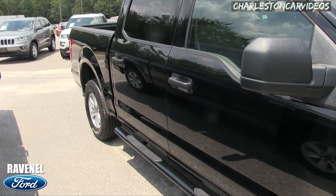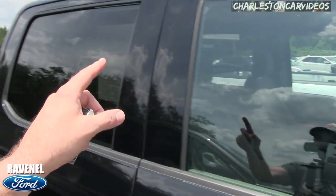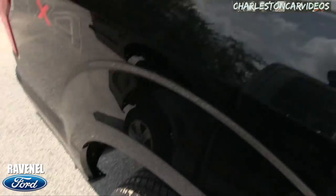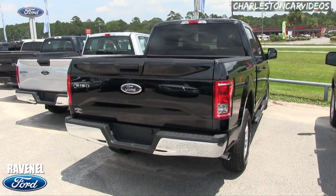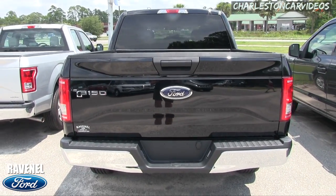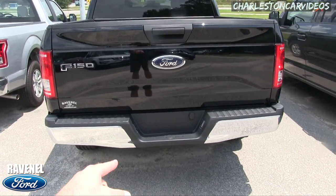It's four-door with running rails, rear tinted windows but no tint up front. Back tires look good — again low mileage. Four-wheel drive, how about it. No tow package on the back of this truck, no backup sensors or backup camera.